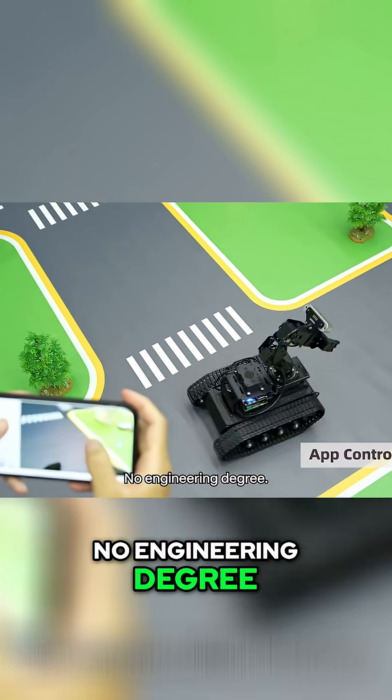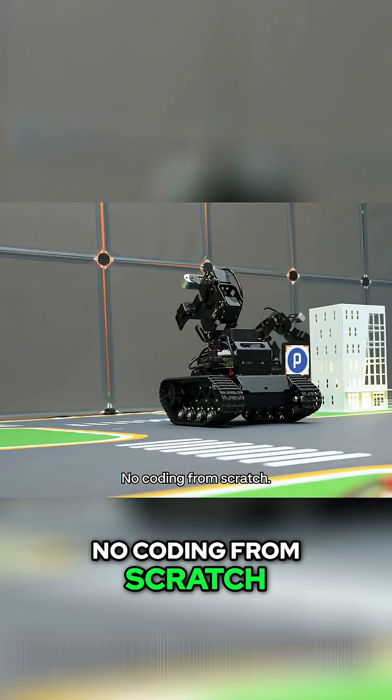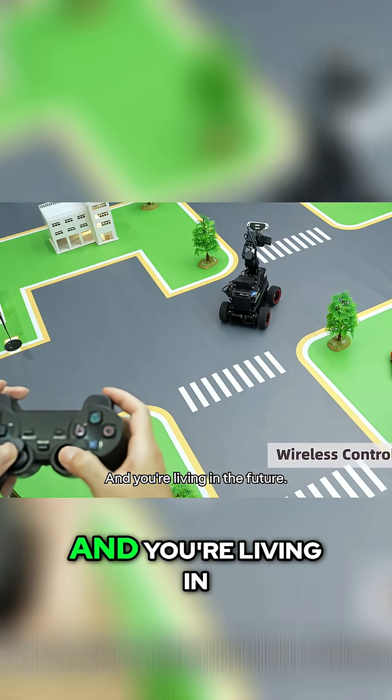No engineering degree. No coding from scratch. Just follow the instructions, and you're living in the future.